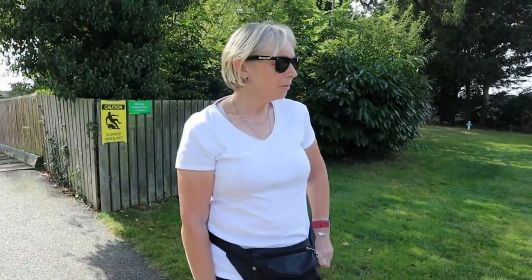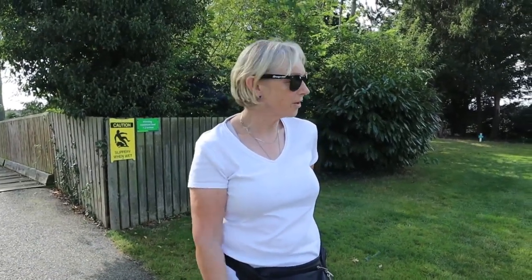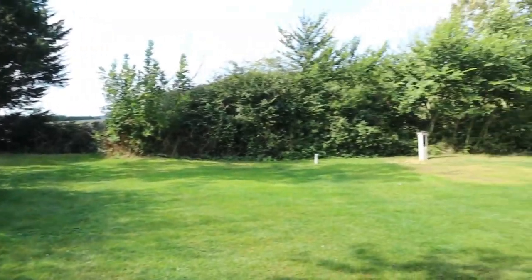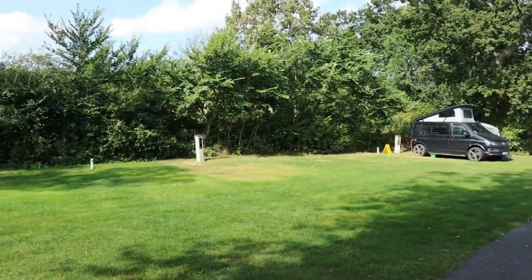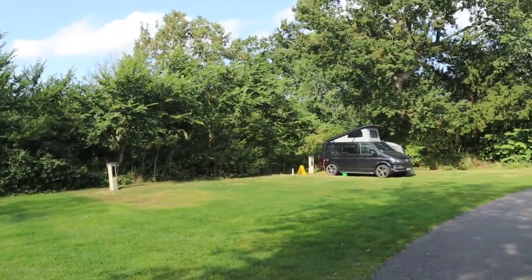There's a mixture of pitches — there's hard standing serviced pitches and then there's some grass pitches, as you can see. It's a mixture; the service pitches are all hard standing.